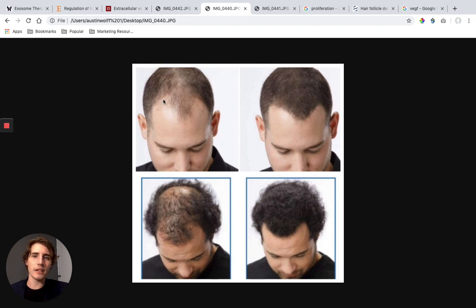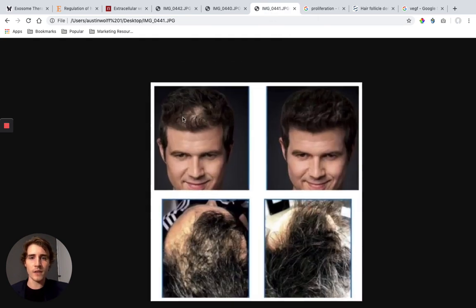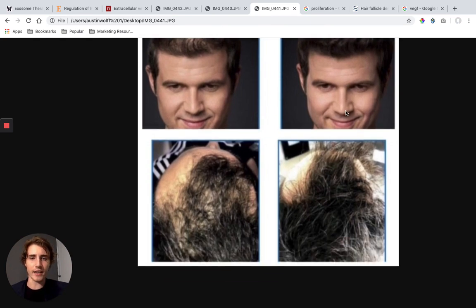Look at this guy's hair — look at how thinning it is. Now look at it now: that's 12 weeks later. Now look at this guy's bald spot, and look at his hair now — that's 12 weeks later. Here's another one, also using exosomes. Look at the bald spot right there, now look at his hair — 12 weeks later. Look at these bald spots right here, now look at his hair now — that is 12 weeks later.